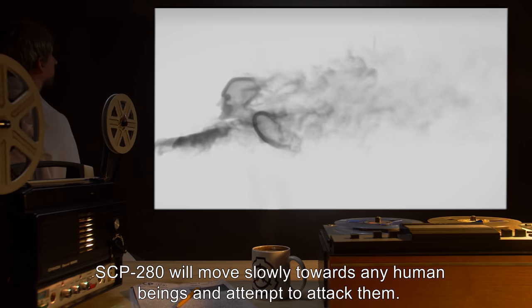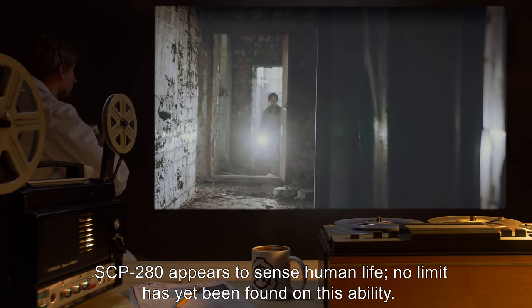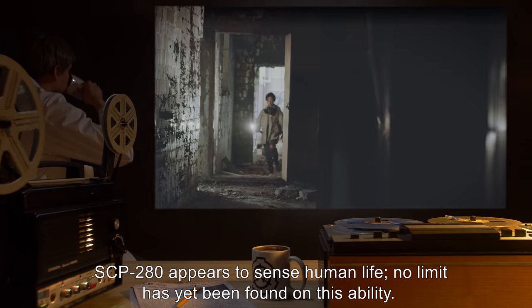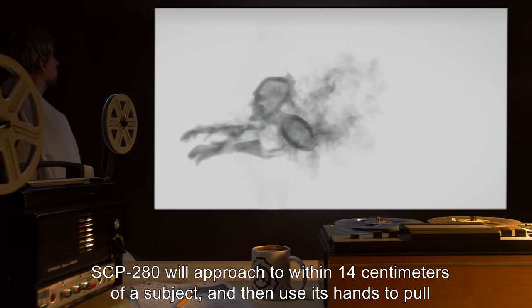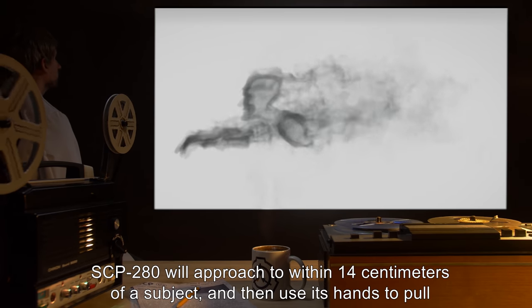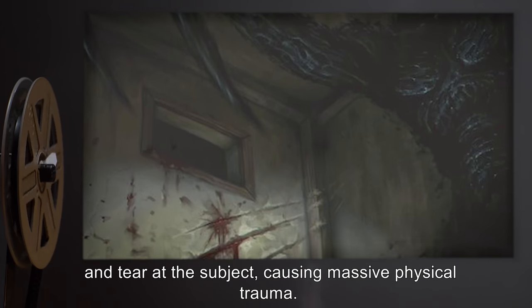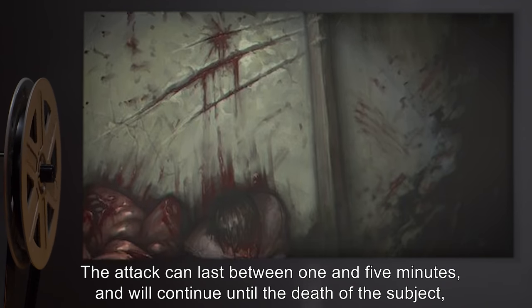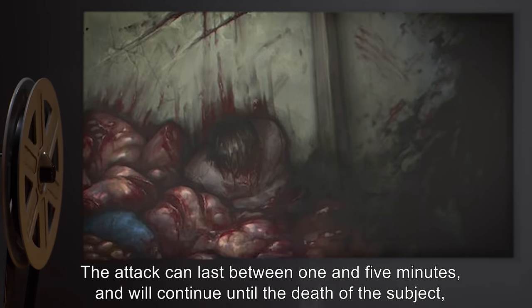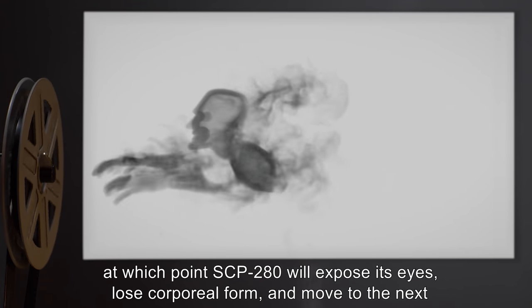SCP-280 will move slowly towards any human beings and attempt to attack them. SCP-280 appears to sense human life, and no limit has yet been found on this ability. SCP-280 will approach to within 14 centimeters of a subject, and then use its hands to pull and tear at the subject, causing massive physical trauma. The attack can last between one and five minutes, and will continue until the death of the subject, at which point SCP-280 will expose its eyes, lose corporeal form, and move to the next human.